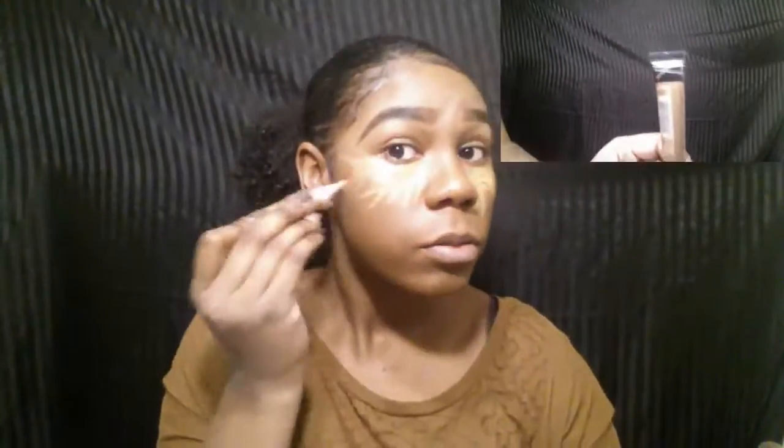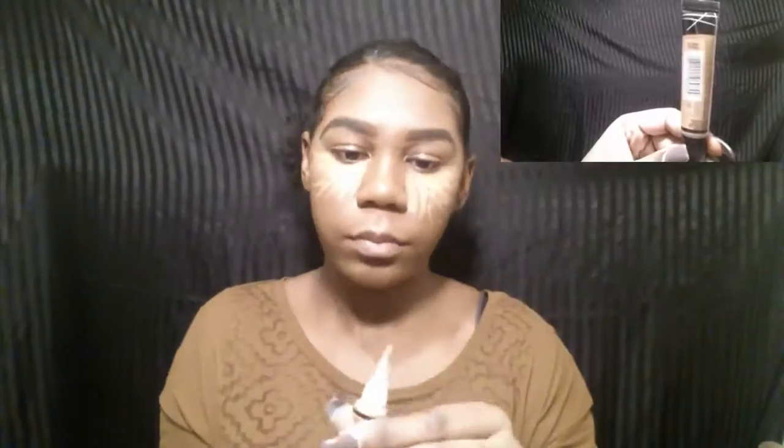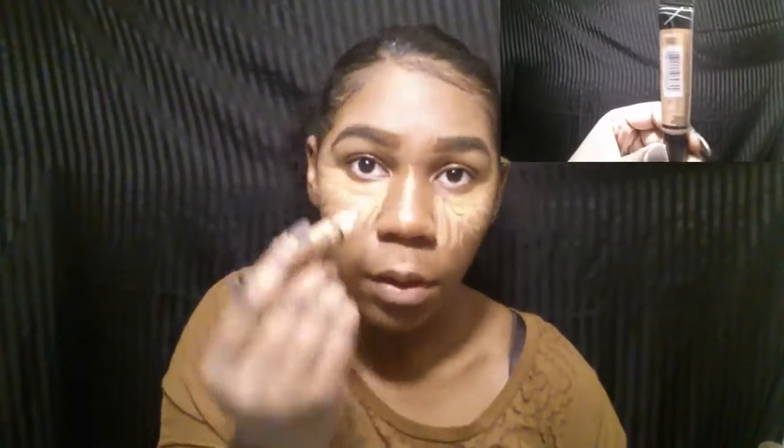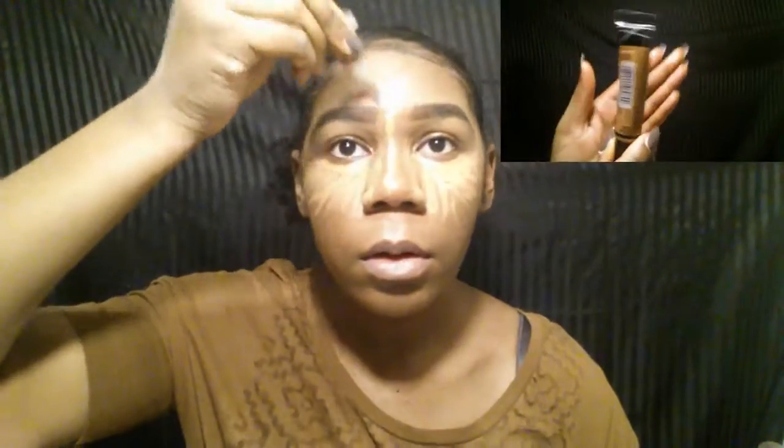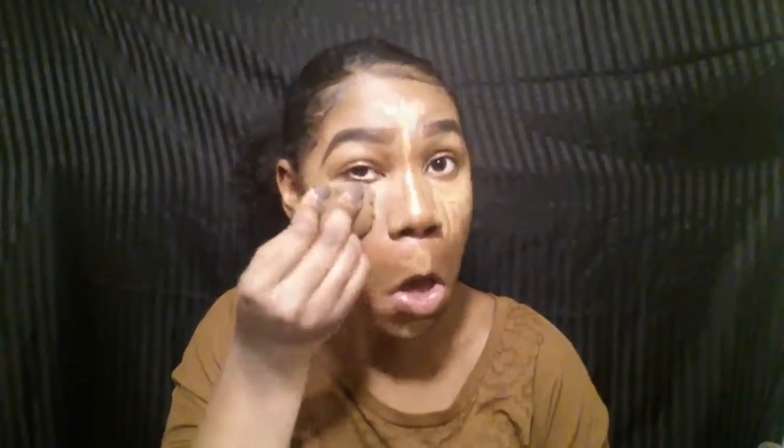I just did my eyebrows and now I'm taking my LA Girl Pro Conceal, the high definition concealer, in the shade Toffee. You've probably heard people rave about this — it's the perfect concealer to get when you're starting off because it's great quality and very affordable. You can pick this up at your local beauty supply store.